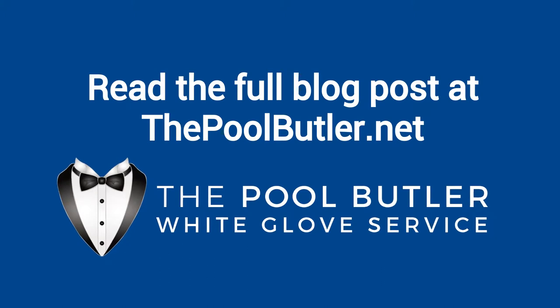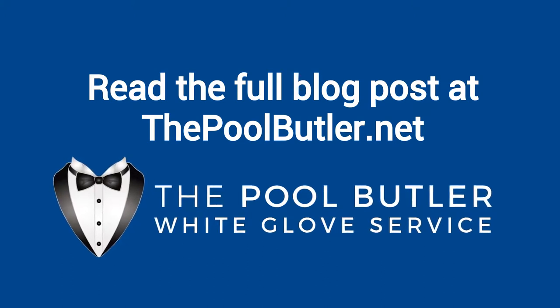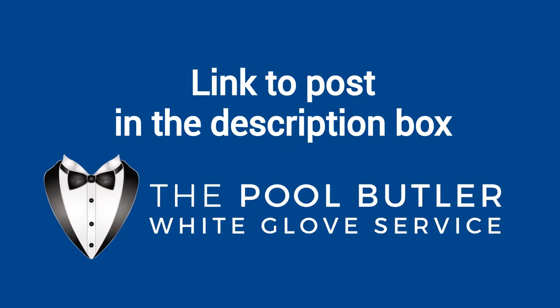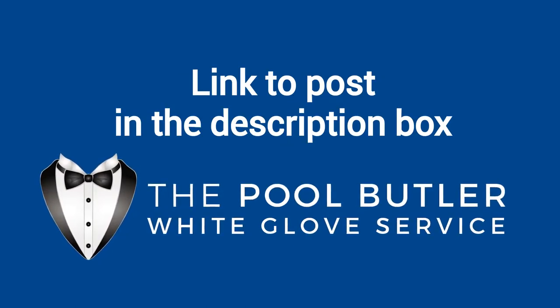You can read the full blog post entitled "What to Look for with a Pool Inspection" on our website at thepoolbutler.com. We have a link directly to this post under the video in the description box.